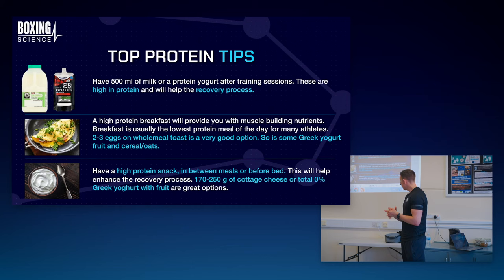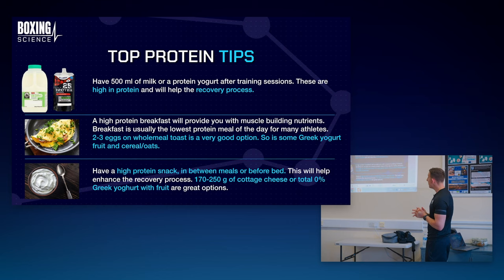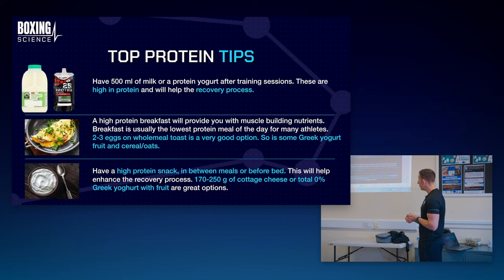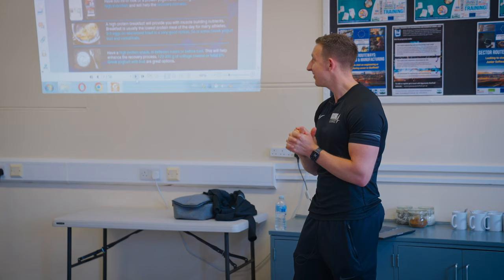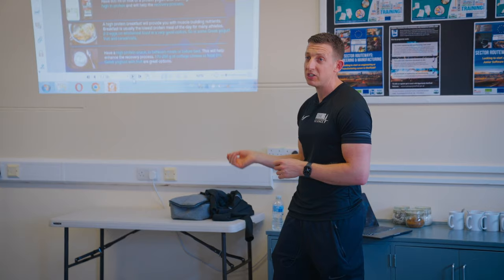Top protein tips - some simple tips for you to take away. Try and have around 600ml of milk or a protein yogurt after training sessions. These are high in protein and will help the recovery process. How many of you bring any of them to a session? Milk and high protein yogurt is pretty cheap - you can probably get it for under a pound. Bring that with you and as soon as you finish your session, have that on your way home. Ideal for recovery.